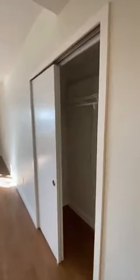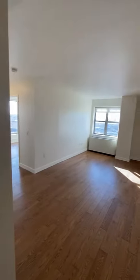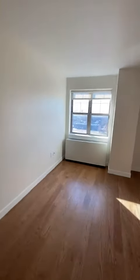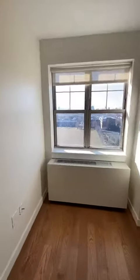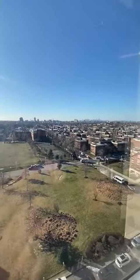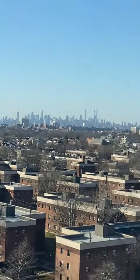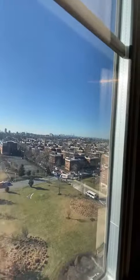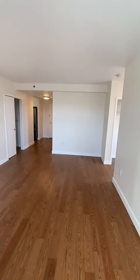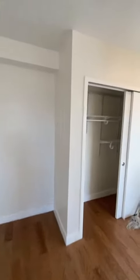Next up is a coat closet when coming into the apartment, and there is a spacious living room. The unit is located on a high floor with views of Manhattan. You can see the skyline in the distance, and there's enough space for a dining table or an office space in the back of the living room.